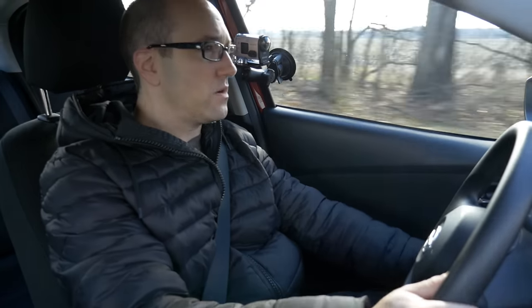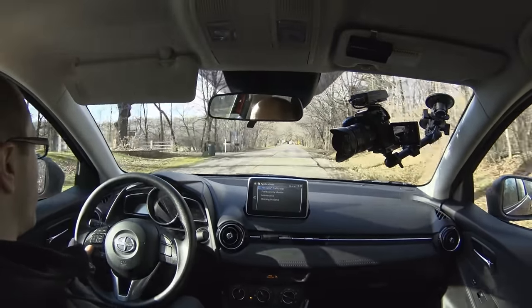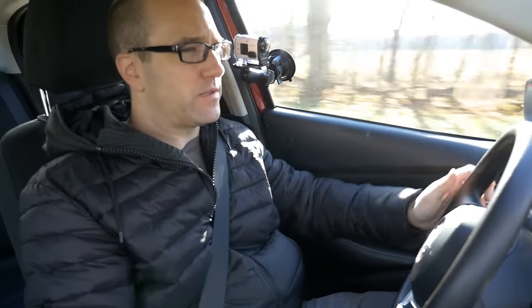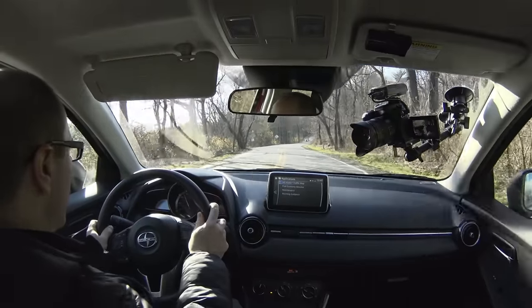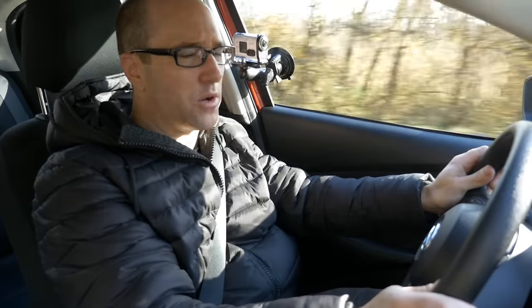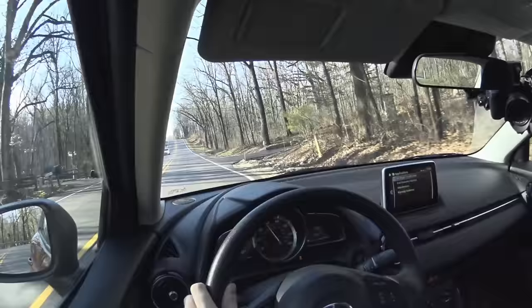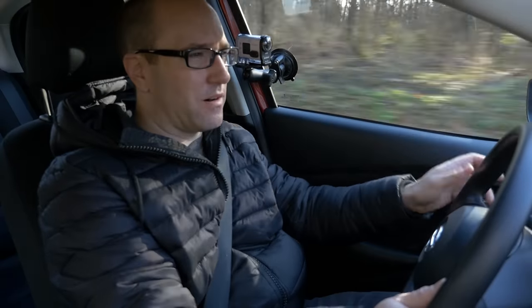We're going to put this in manual mode, sport mode, and turn the traction control off to see how this little guy does on some turns. Right off the bat, you can tell how well they've done with the transmission programming on this car — it's really good. It holds revs and does an auto upshift for you. This car just feels so light — because it is. There's pretty good body control overall for a car in this segment. It just feels light on its feet and really fun to drive.